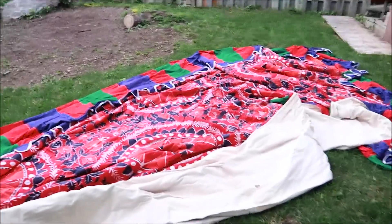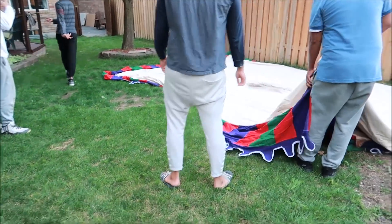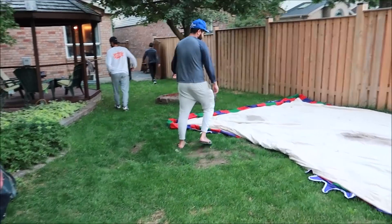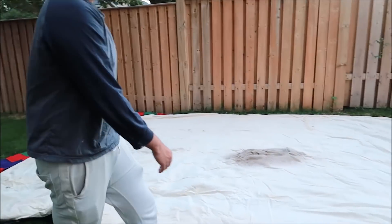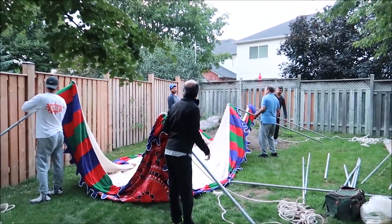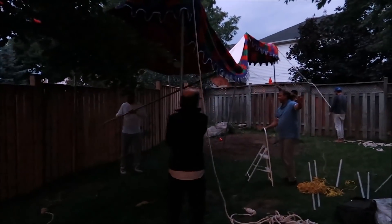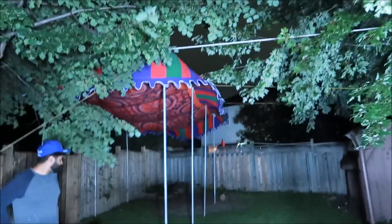Supervisor is here. I'm senior supervisor. Dad is not a supervisor — dad just watches. Dad is a critic. And it's up! We got to put up the other tent, but we're going to do that tomorrow.